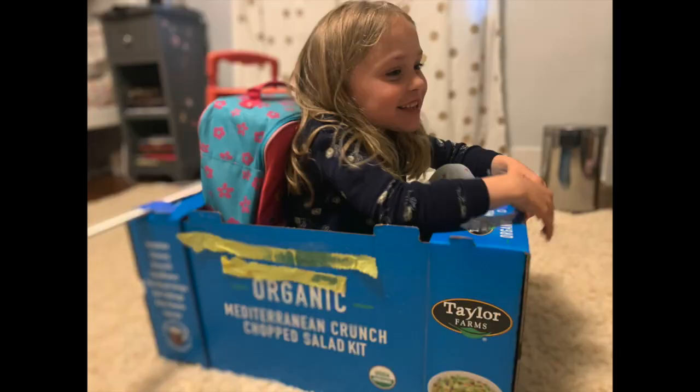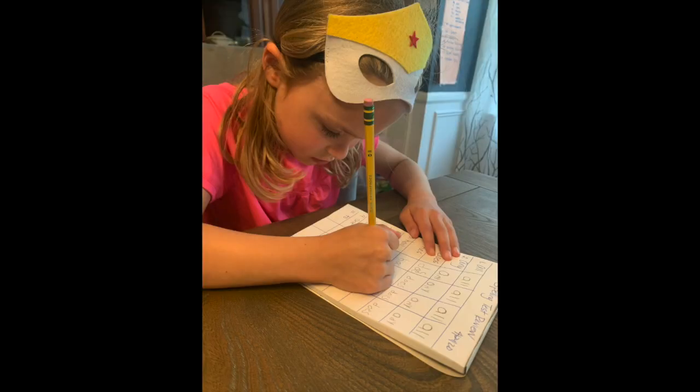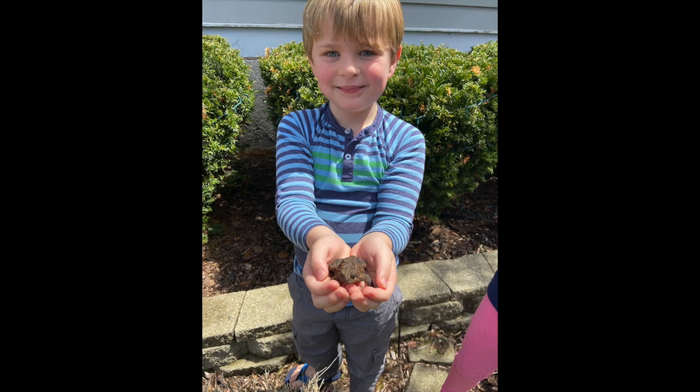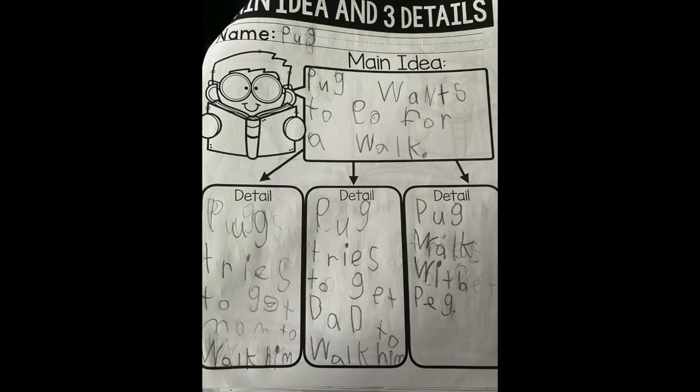Let's look at Sophie. Even though it's not easy e-learning, look at her grumpy face — she pulled it around to do some super red word writing and some great sentences, too. Personal best.